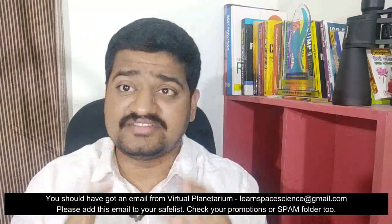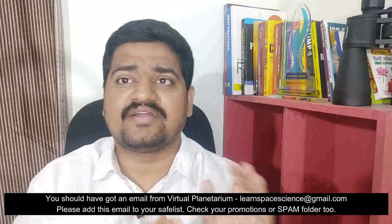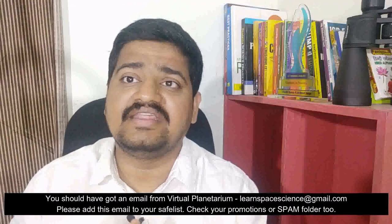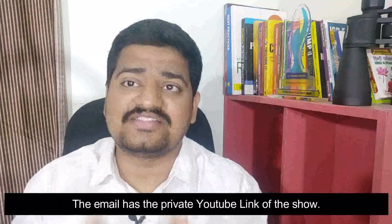By this time, you would have already received an email from Instamojo regarding the payment confirmation. Give it another 5 to 10 minutes from the time that you registered, and you would receive another email from Virtual Planetarium — from learnspacescience at gmail.com — with the link for you to join us on Saturday.